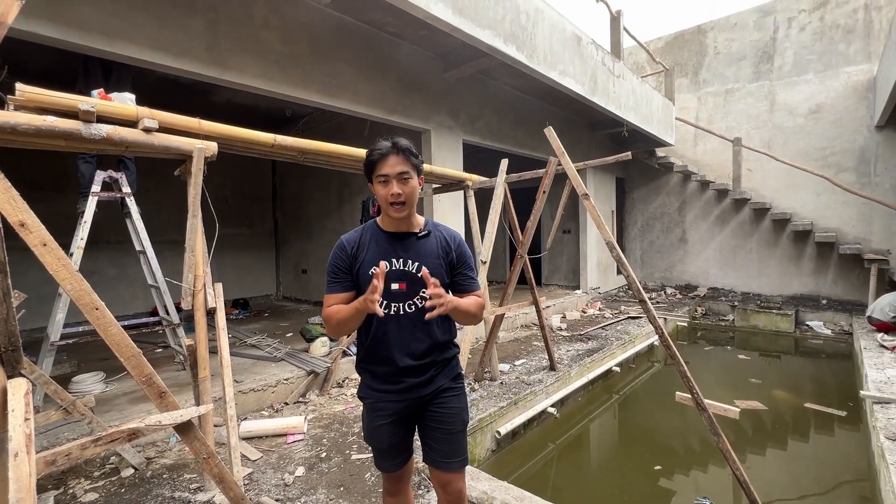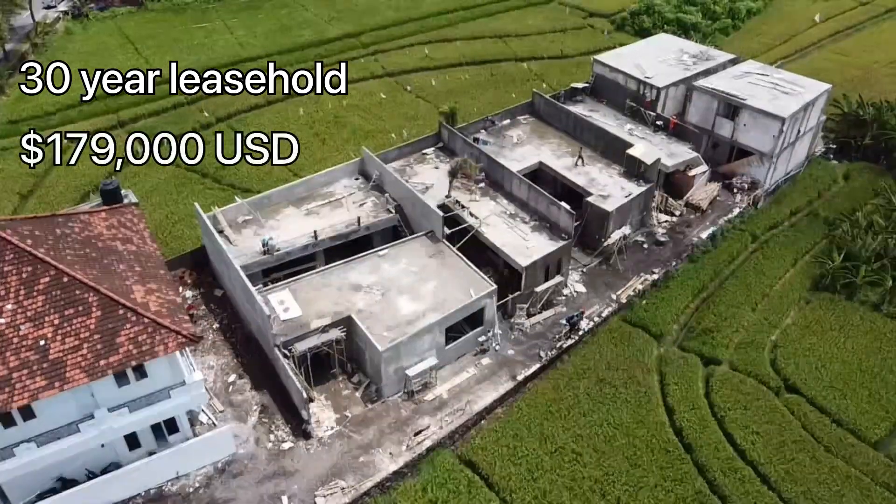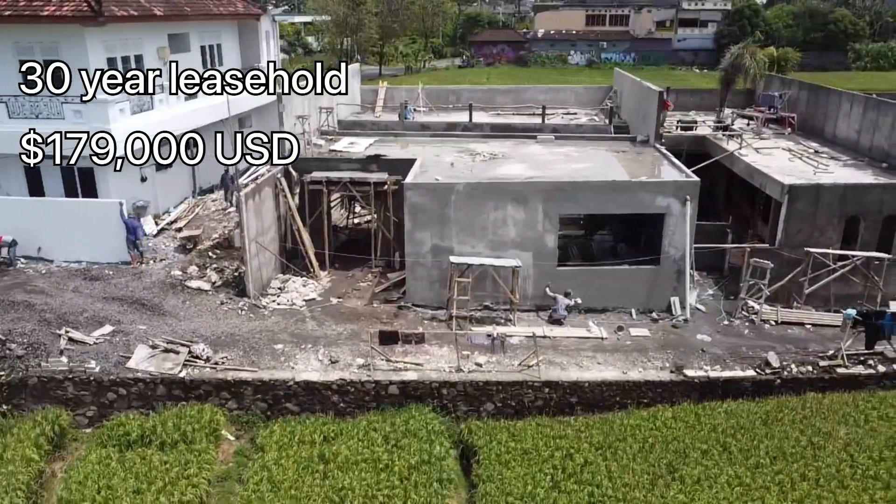This villa is up for sale as a 30-year leasehold for a price of $179,000 USD.